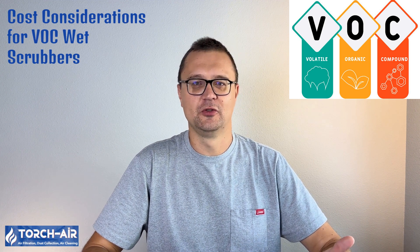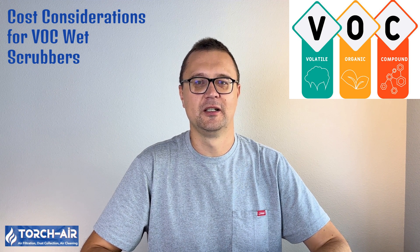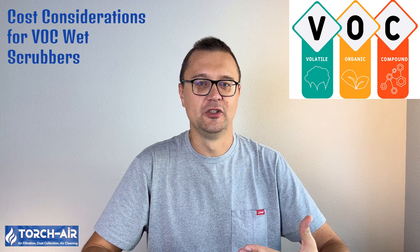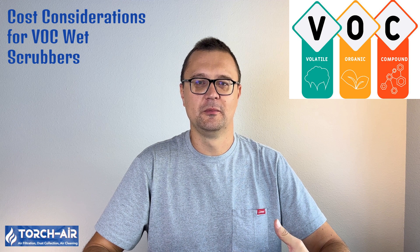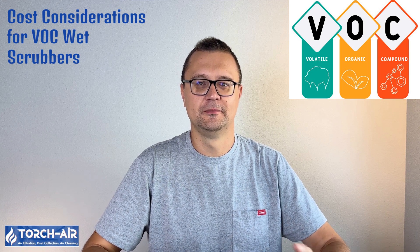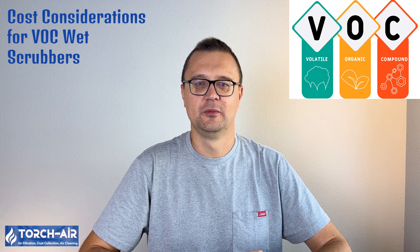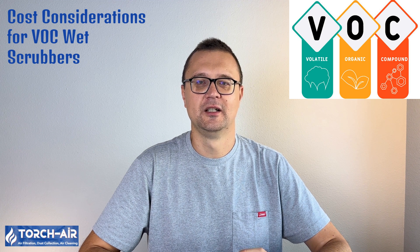Cost considerations for VOC wet scrubbers — let's talk numbers. The cost of implementing a VOC wet scrubber depends on various factors like the size of your facility, the volume of air you need to purify, and the specific contaminants involved. Key factors: capacity — the size of the scrubber you need will depend on your air volume requirements; filtration efficiency — higher efficiency scrubbers at 99.9% are available but can be more expensive; fan power — the more powerful the fan, the better it can handle large volumes of air; maintenance and operating costs — don't forget the ongoing costs of maintaining your scrubber and replacing the scrubbing liquid. The return on investment is clear: by installing an efficient wet scrubber, you'll not only ensure compliance with regulations, but also avoid the hefty fines that come with environmental violations.